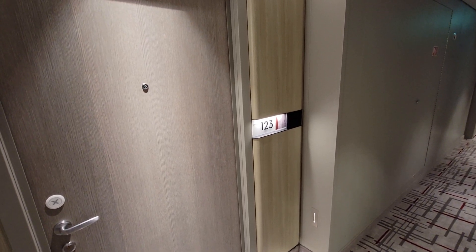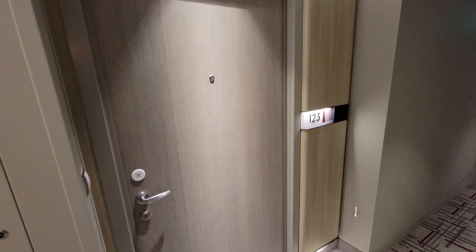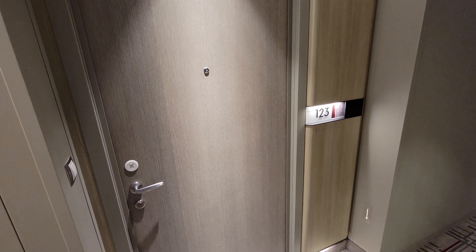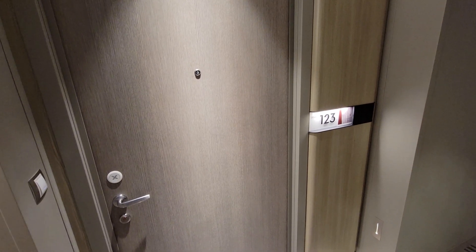Hello, this is Michael Hall with another Celebrity Cruise cabin tour. This is the Celebrity Beyond and we're on deck 12, room 123, which is a royal suite. So let's go inside and give it a tour.